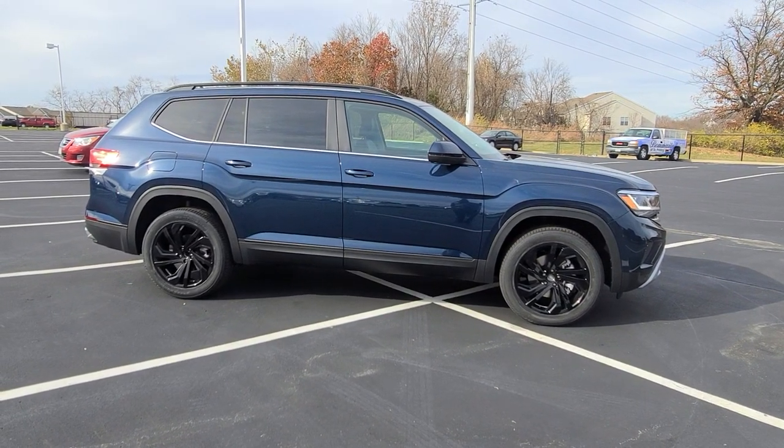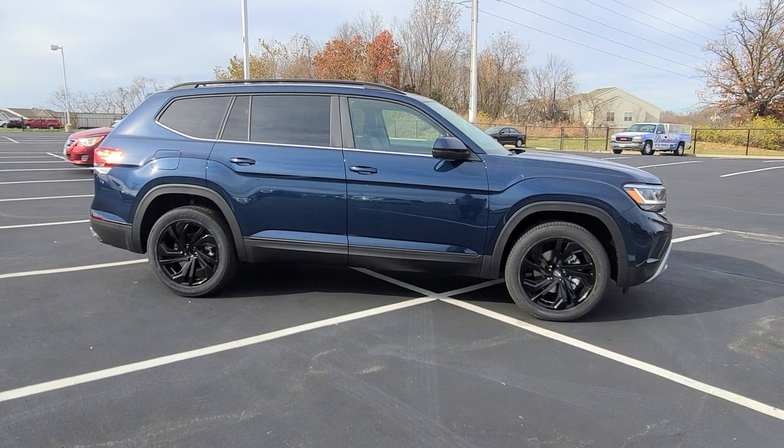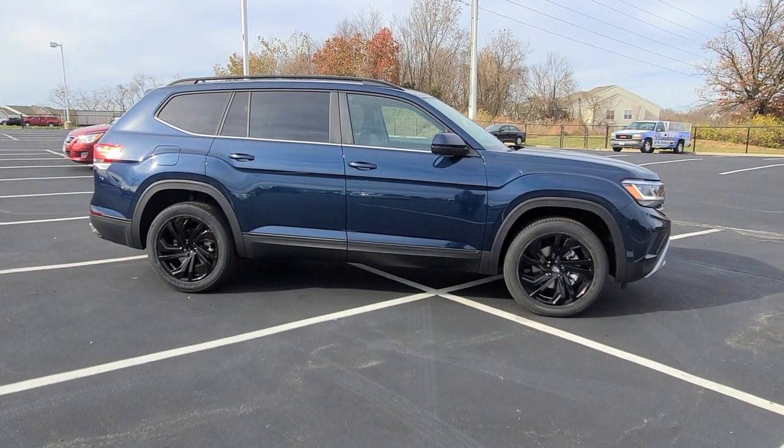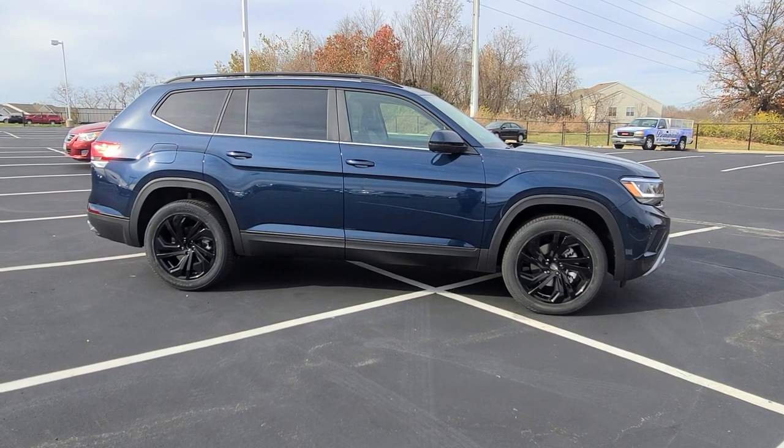Hello guys, this is Reece from Bomarito St. Peters Volkswagen in St. Louis. Today I'm bringing you a 2022 Volkswagen Atlas SE with Technology V6 front-wheel drive.